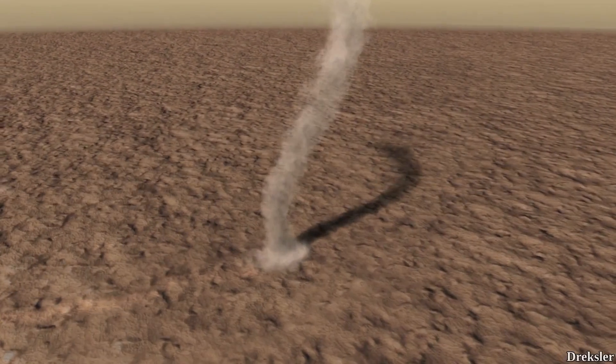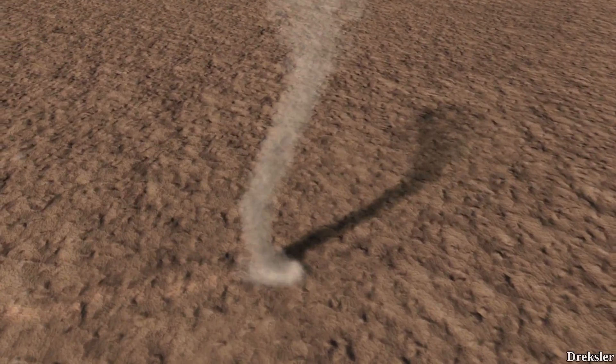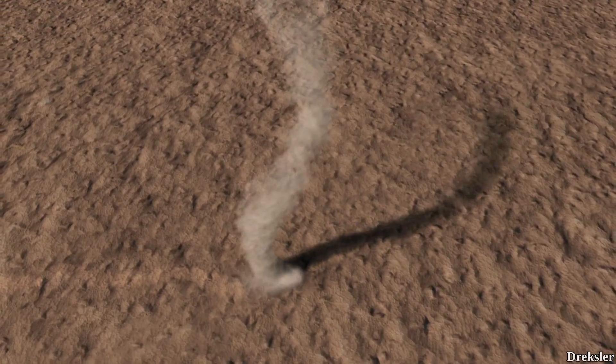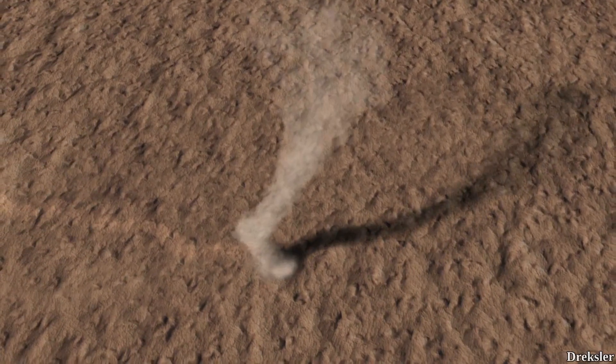Martian whirlwinds typically come in the form of dust devils. A dust devil is a rotating column of dust. The Earth also gets dust devils, but they are much smaller than the ones found on Mars.